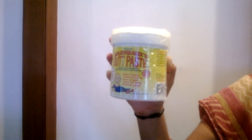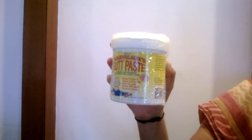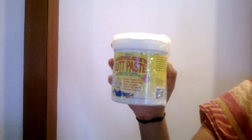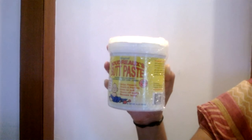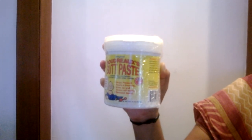Welcome to myOTCstore.com, an online store for health and beauty products, baby needs, cosmetics, mother and baby needs, OTC medicines, vitamins. We are also specialized in senior home and care products and sexual health products too.